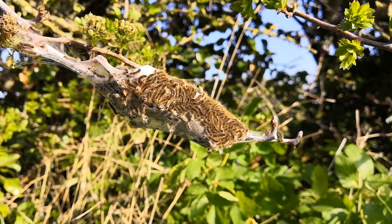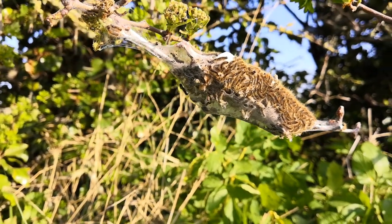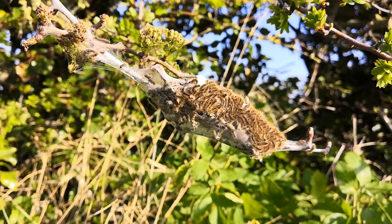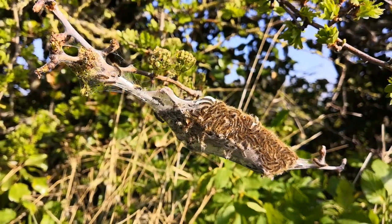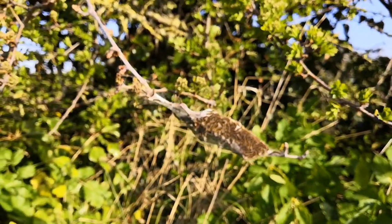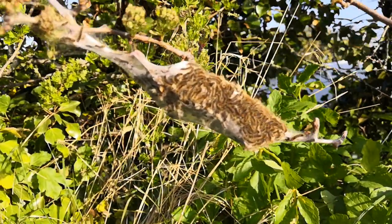These are commonly known as tent caterpillars because they spin a wonderful tent in the bush. They'll be laid as eggs in numbers anywhere between 150 to 250, and they're very often on the south or east side of the tree where it's warmest, and they build these wonderful little tents that they live in.